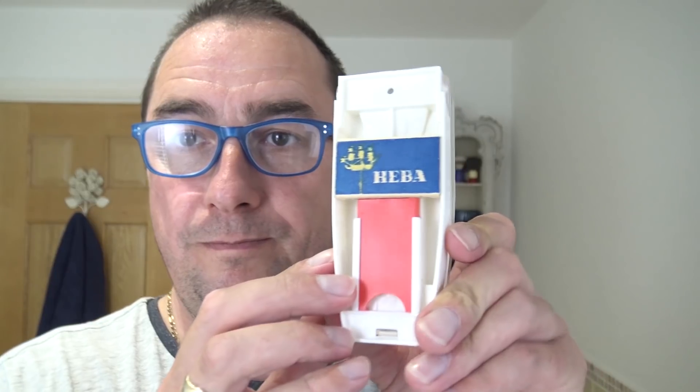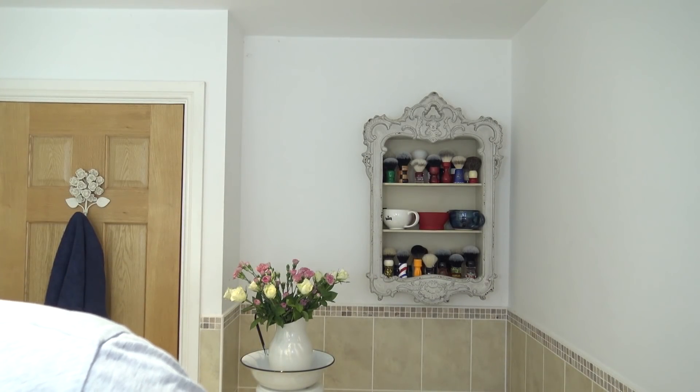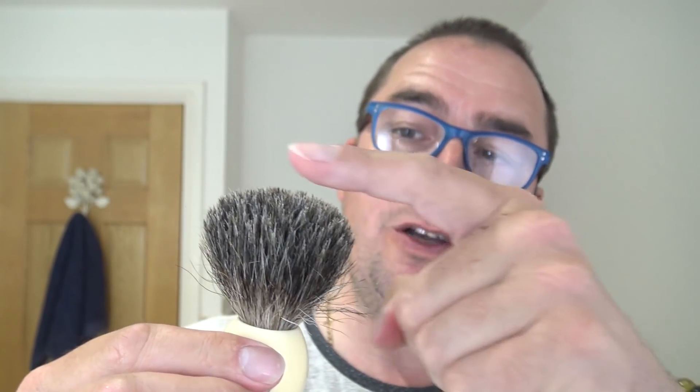Many thanks, Stephen. So that's the razor and blade sorted. Three brushes also arrived just recently, and this is one of them — from Frank Shaving. This is the first one I'm going to use. It's a pure badger knot, 20 millimeter — a nice small knot.